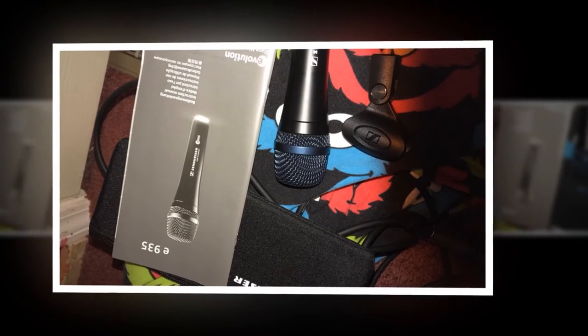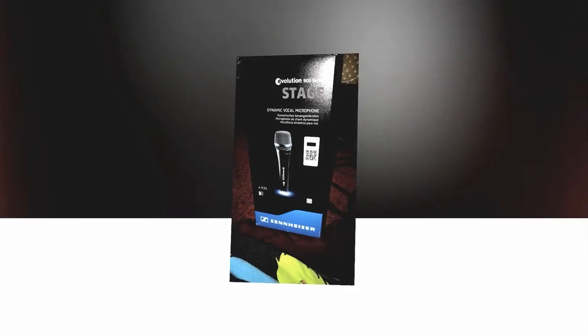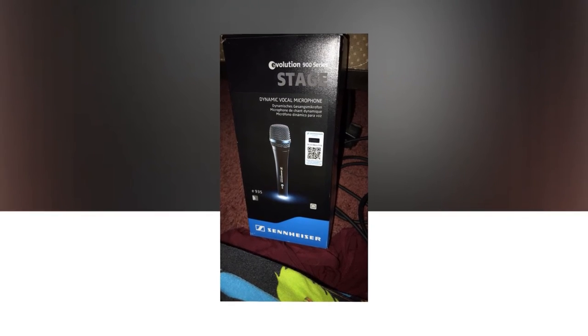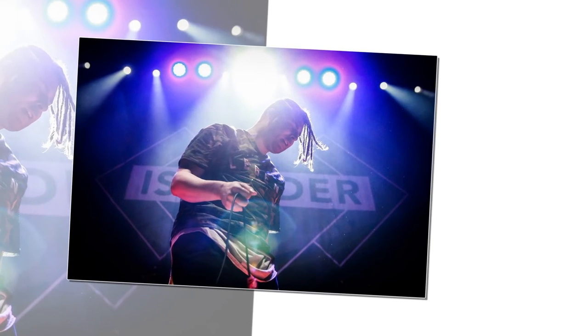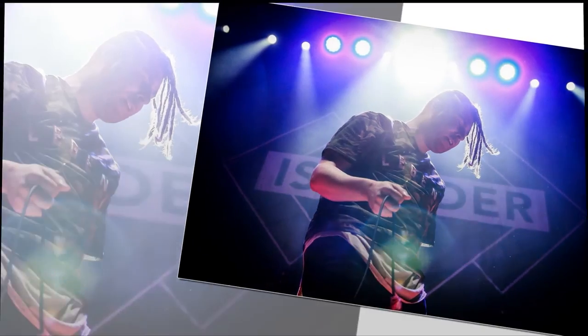Tough build: for microphones used handheld and possibly by people moving around, the build has to be strong. This has an all-metal construction that makes it both reliable and able to take a few knocks. It has a three-pronged XLR fitting and comes with its own connecting cable, so it is ready to use right out of the box. It is made in Germany, which tells you everything you need to know about its quality. It isn't the cheapest mic you will find, but it still represents great value.